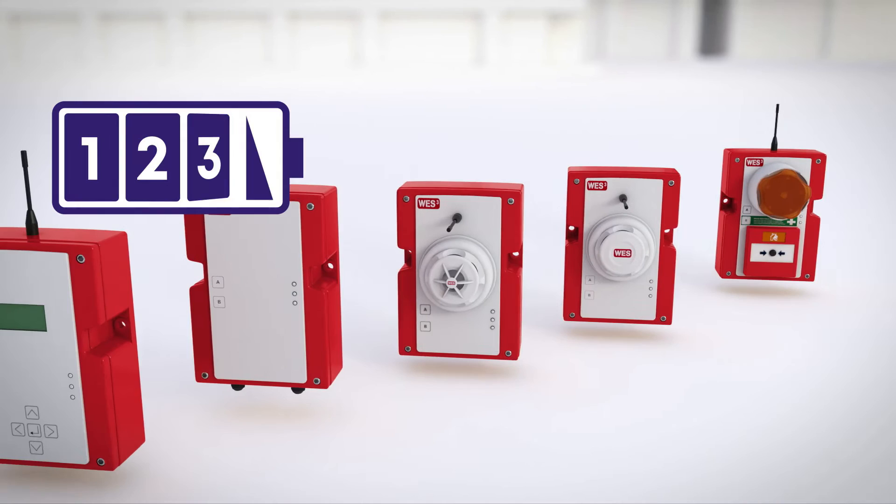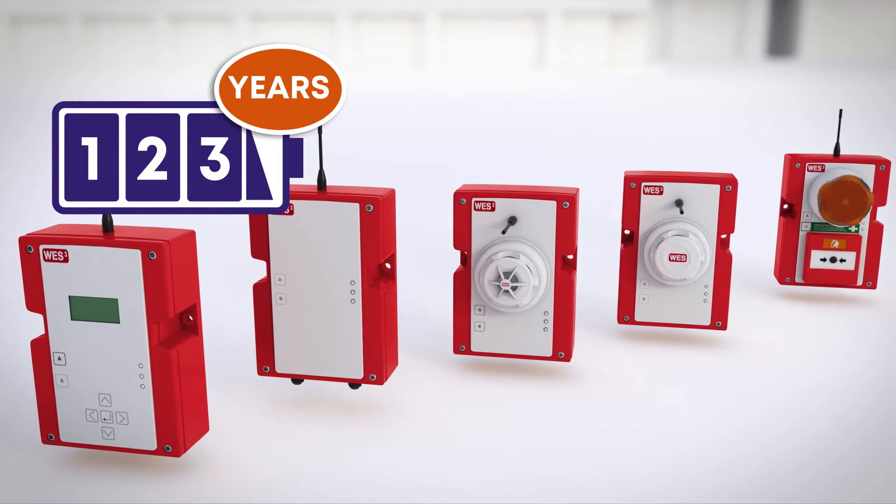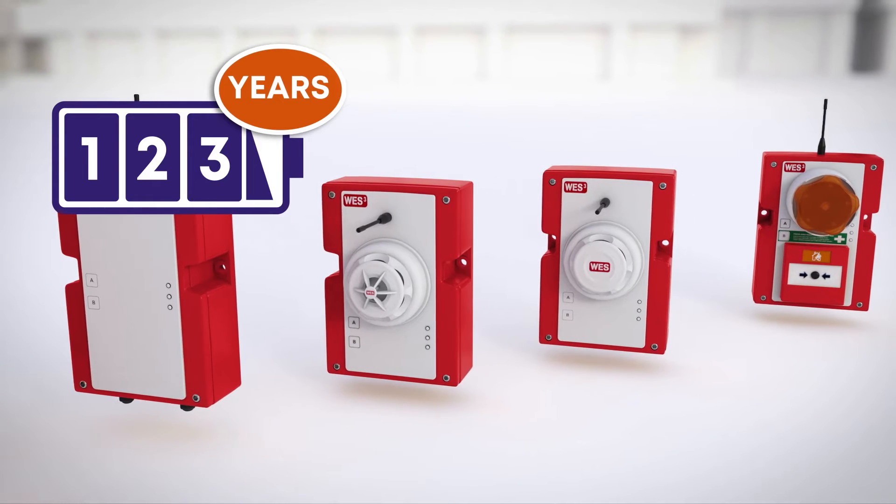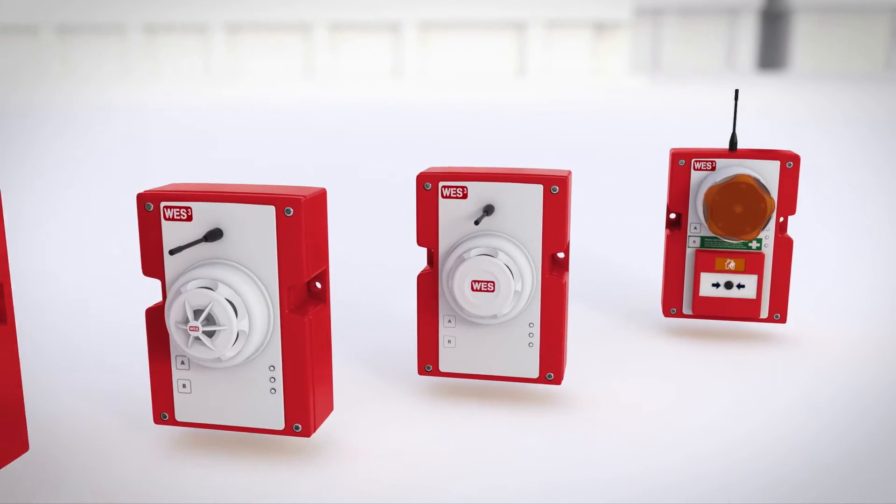Every unit has a 3-year battery life under normal use, so there's no need for an external power supply of any kind. Simply turn the units on and they are ready to go.